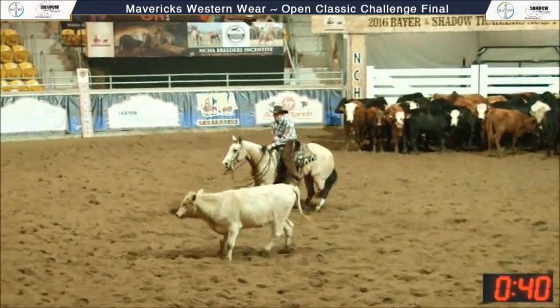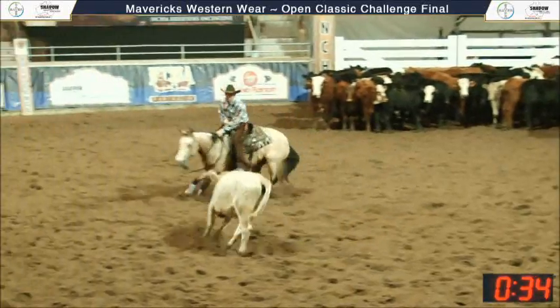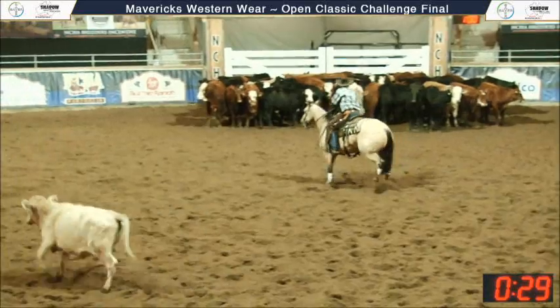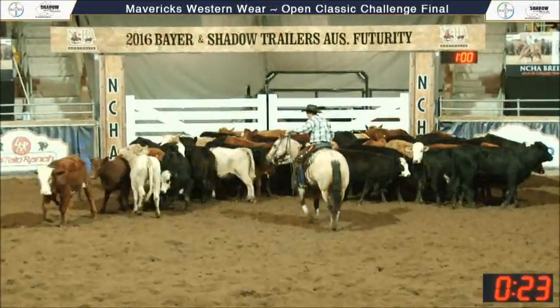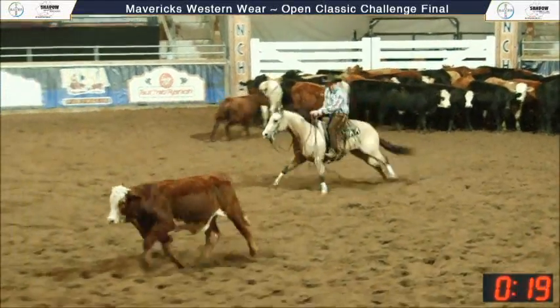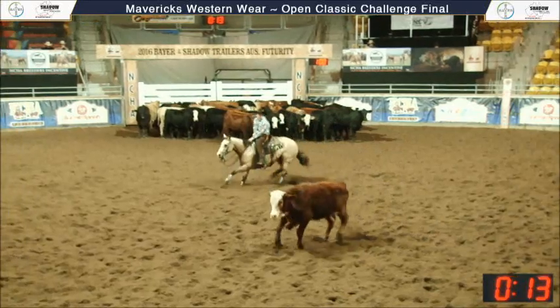I'm looking here at the breeding — this is the second cow. Good working time. Fingers crossed here for Corey that he can just do this cut here, and it looks like he's on this horny cow. All these cuts have gone pretty well — he's cut clean and had pretty good working time.